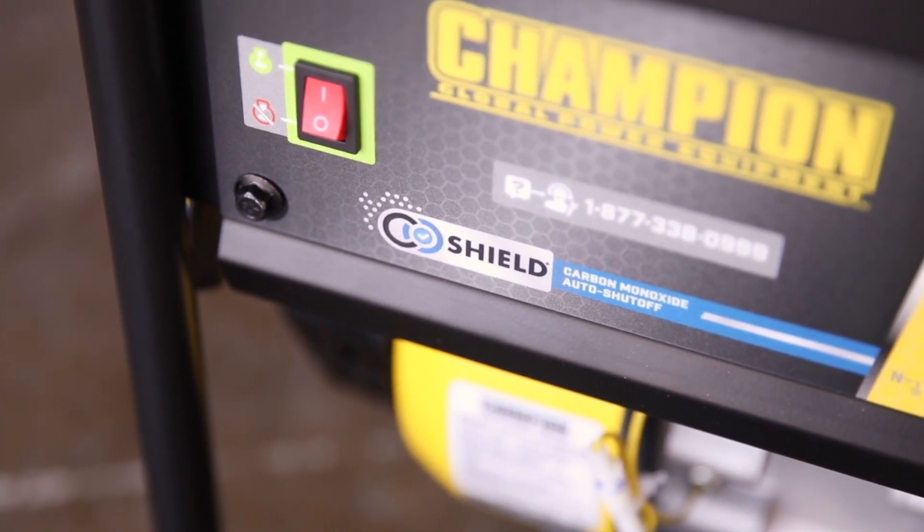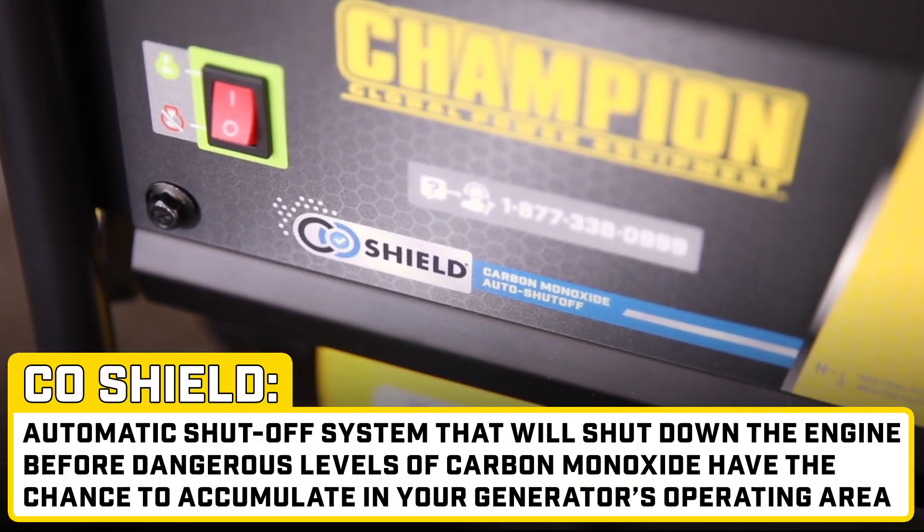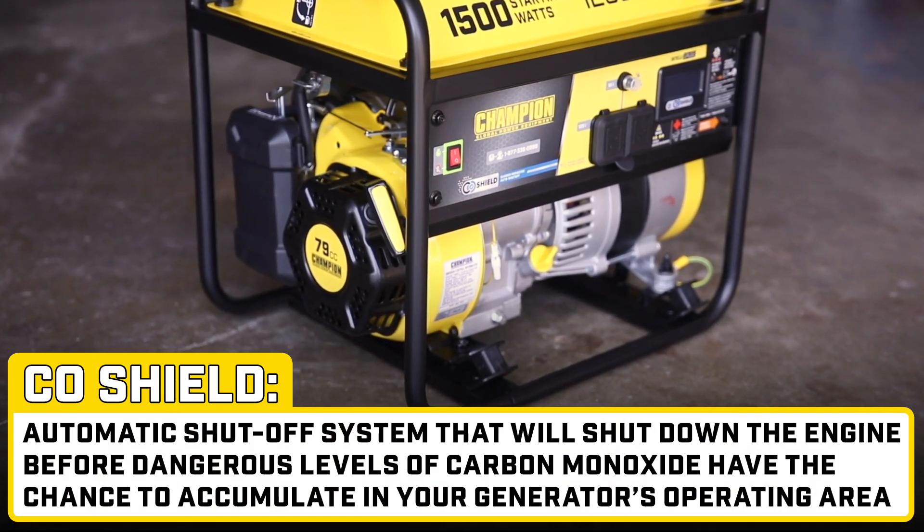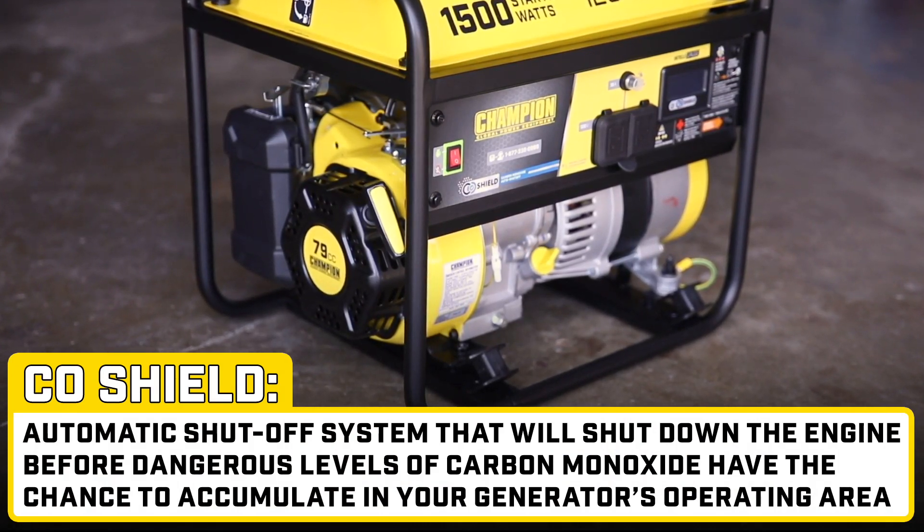And for added protection, this generator utilizes CO Shield, an auto shutoff system that will shut down the engine before dangerous levels of carbon monoxide have the chance to accumulate in your generator's operating area.